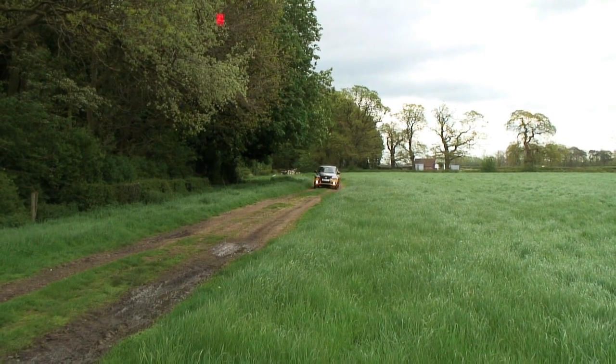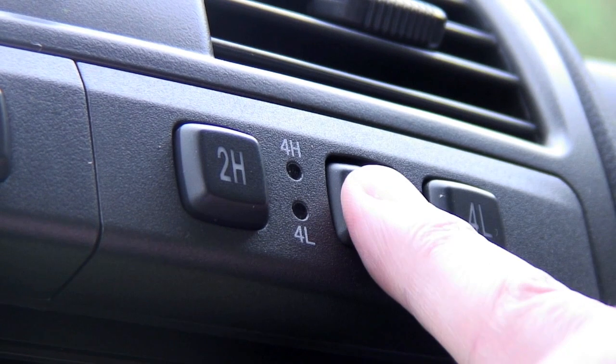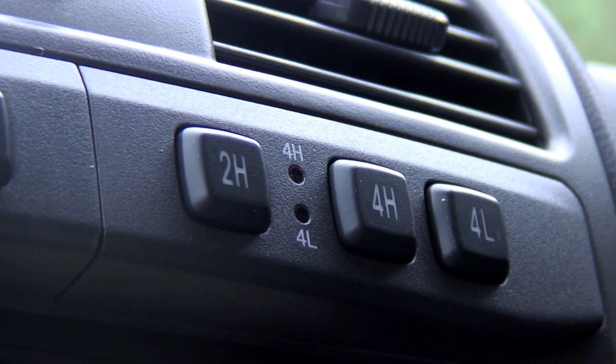Off-road, the Steed has a low-range four-wheel drive system that can easily be switched between two-wheel drive and four-wheel drive using these switches on the dashboard. It works smoothly and it also automatically reverts to two-wheel drive when you shut off the engine. This is fantastic for fuel consumption, just in case you forget.